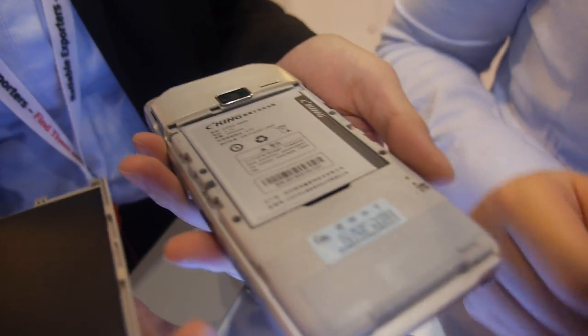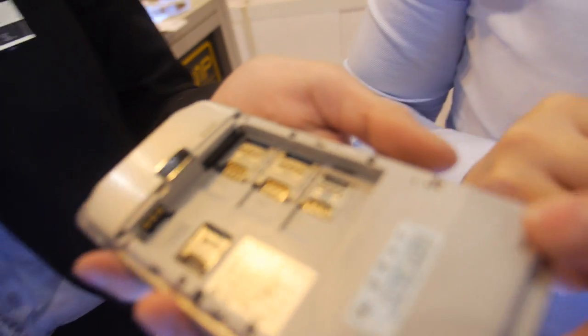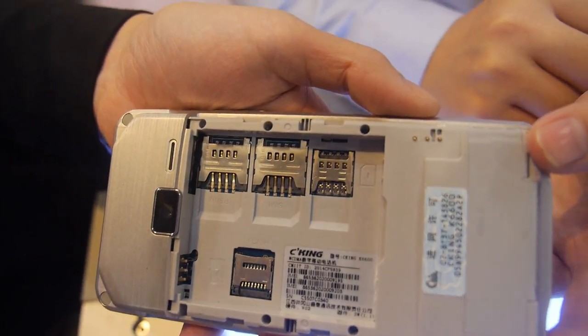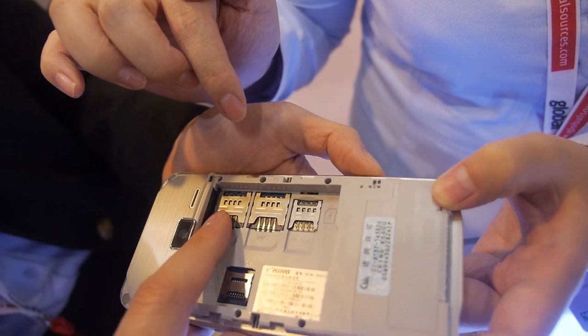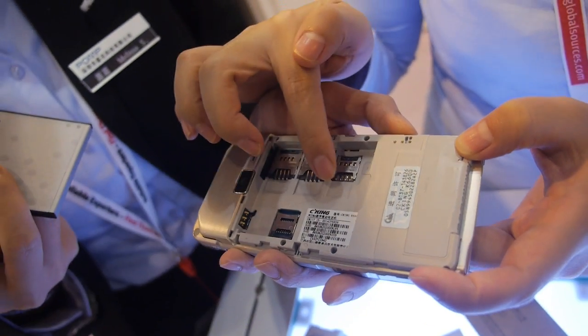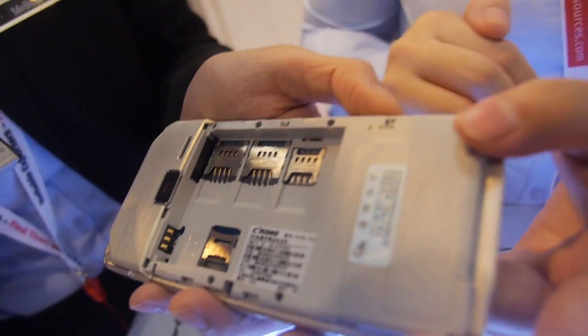You can open it to change the battery and put in a SIM card — yes, dual SIM card, 3G, with a microSD slot. And there's also a SIM card slot for payment. One big card, one micro card. And here is a PCM card for the bank — a special security payment system.